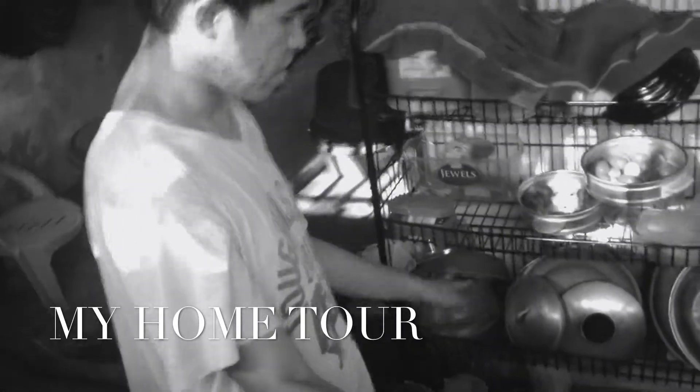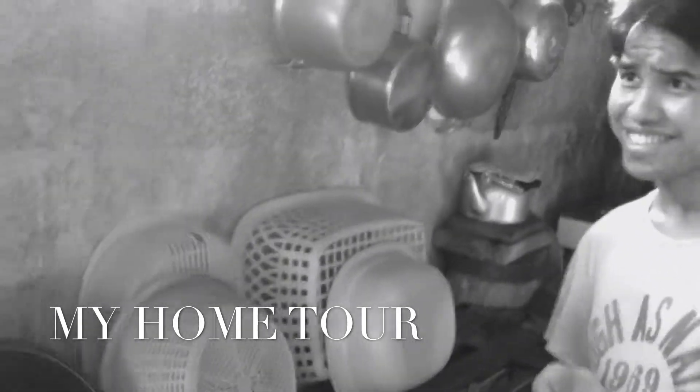Okay, so this is the back part of our house — this is the place where my mom usually cooks our food for the day. There's the stove and the cooking utensils. And this part here is also one of the cooking areas. This is the place where I usually surf the internet, just relax and enjoy the rest of the day.